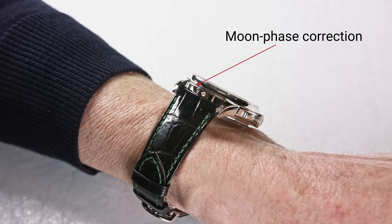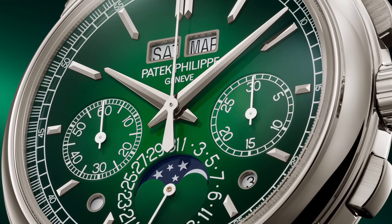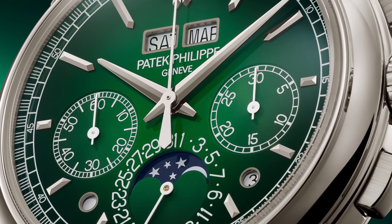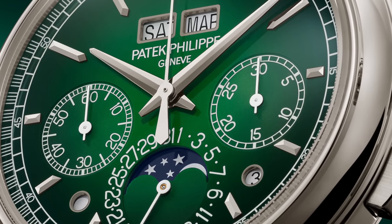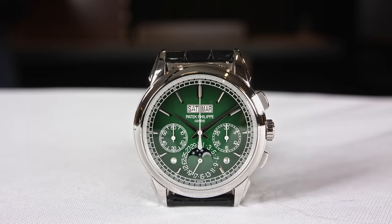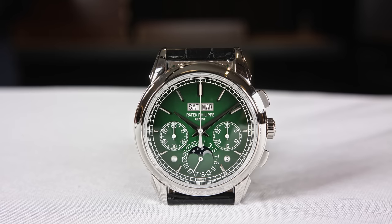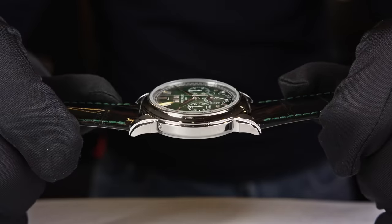The 30-minute chronograph counter is an instantaneous acting counter, meaning when the central second hand reaches 60, the next minute is indicated instantaneously. Unfortunately, when filming the watches at Watches and Wonders, we were not able to get running samples — Patek Philippe only provided us pieces where the movement was stopped. A little disappointing, but I'm still happy we can present these watches in close-up so you really have the possibility to see them as closely as possible.